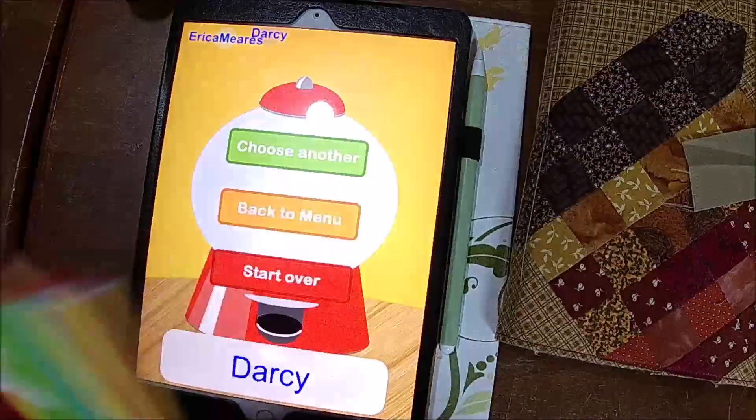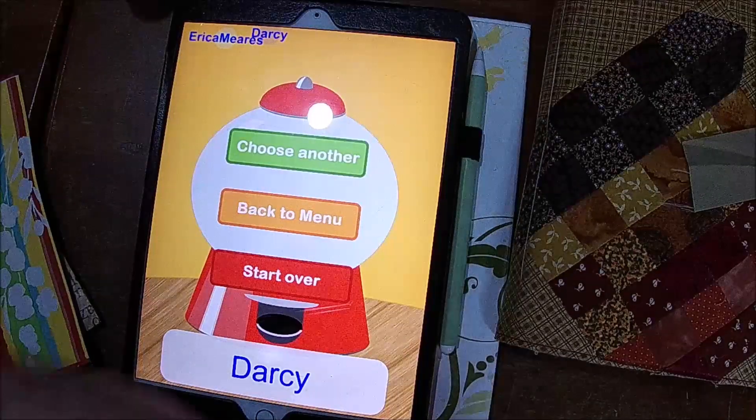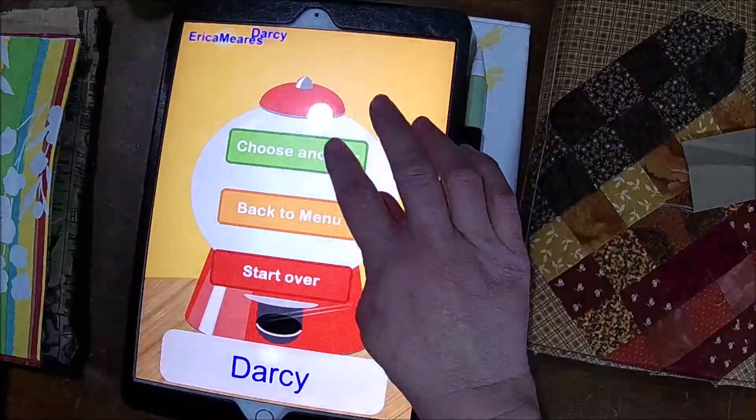The next prize is a bunch of Christmas wraps and then some goodies. This is all from that package that was returned, except for the ink blender. So I'm going to choose another one.